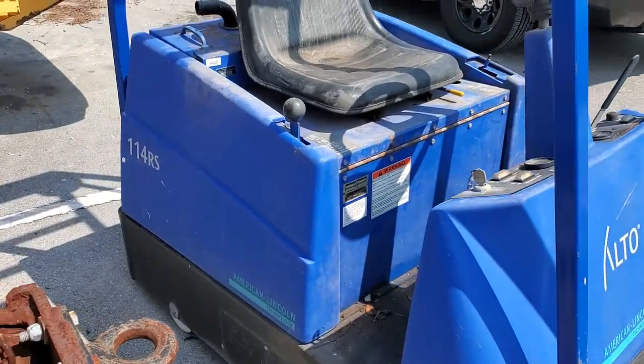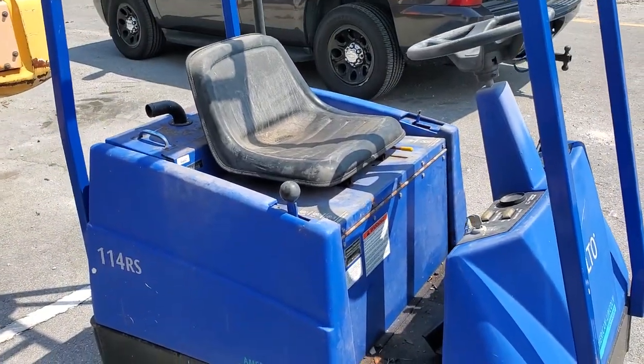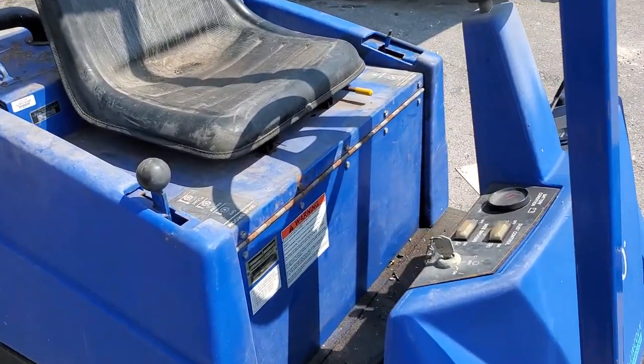Seven hours — it speaks for itself. It has hardly any use. It's more like a brand new machine.